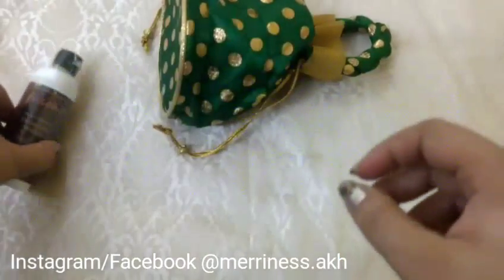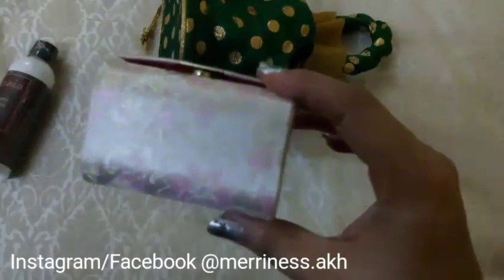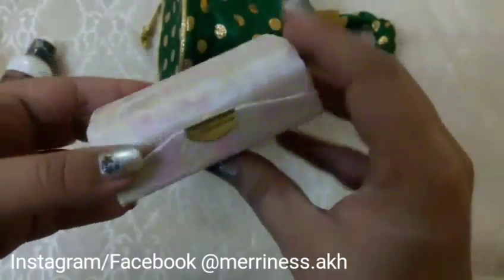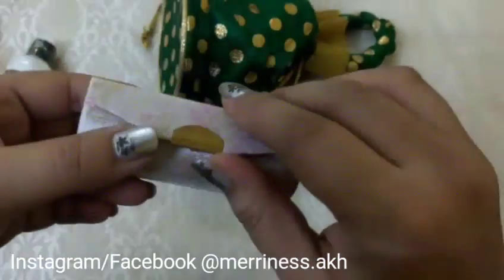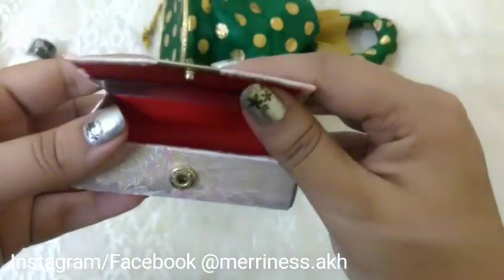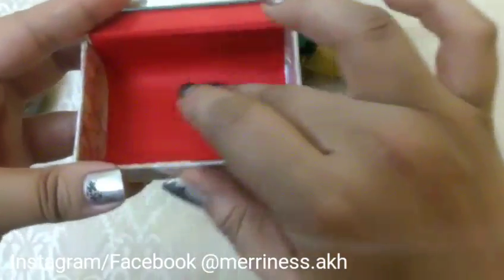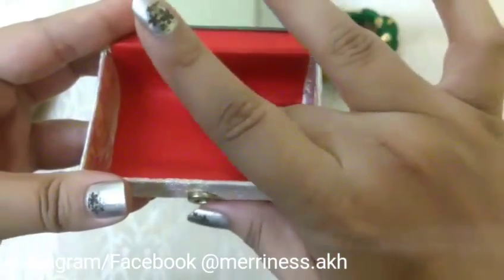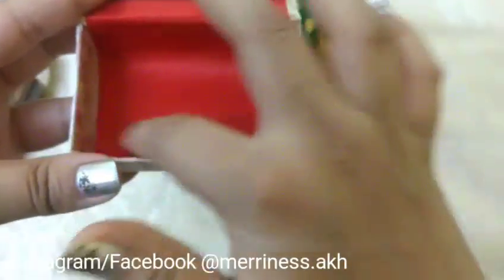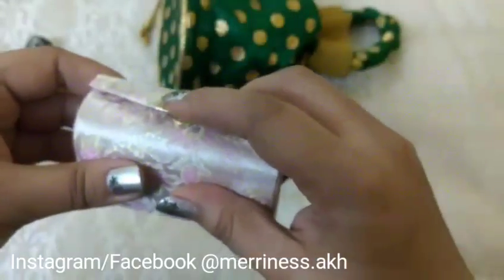The next product is this two lipstick case. You can store lipsticks or any kind of jewellery or makeup product inside this. It's got a push button to open it, there is a mirror inside, and a satin kind of material lining. You can easily store two normal lipsticks here inside.